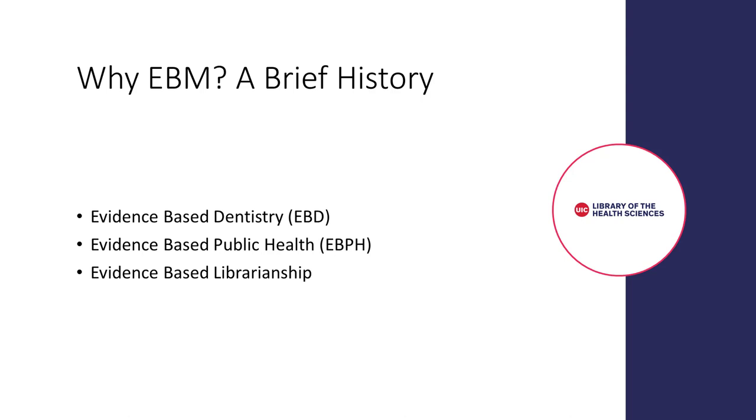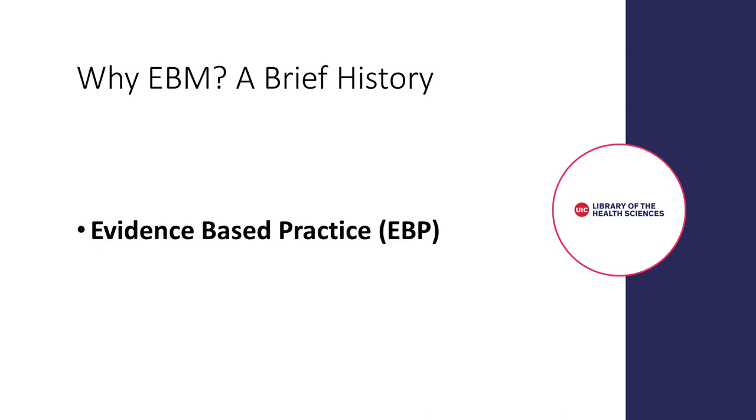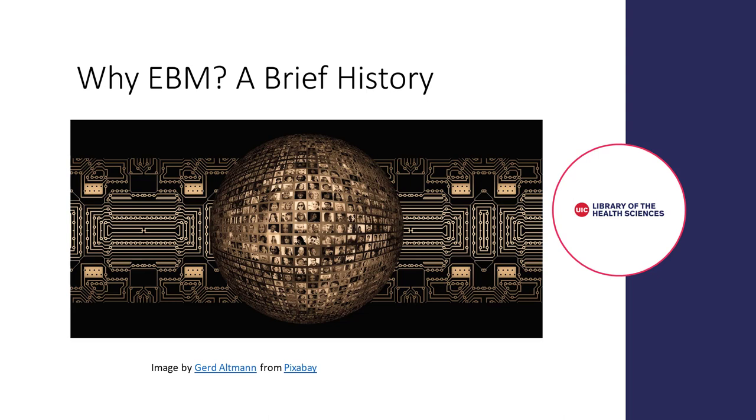As the strength of EBM has become apparent, other healthcare practitioners have developed their own versions and the philosophy has spread beyond healthcare to other fields. Many people now prefer to use the more general term of evidence-based practice, or EBP, to refer to the concept. EBM was the result of many factors, but some of the most influential were the increasing amount of information available to physicians and the speed at which clinical information was being updated.